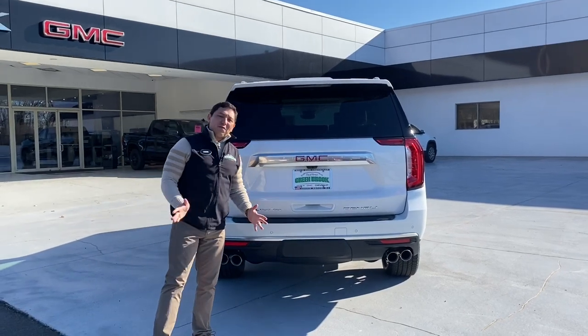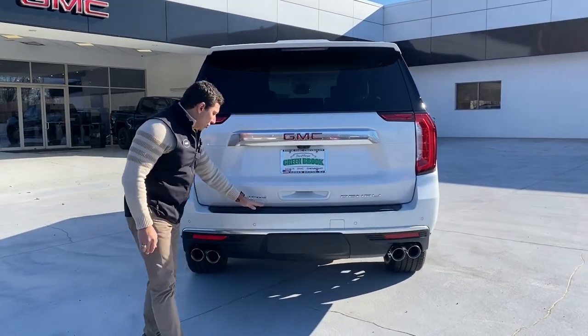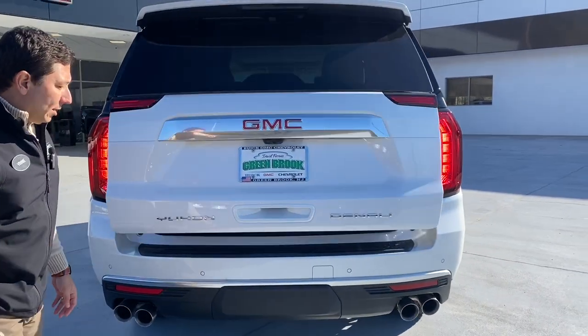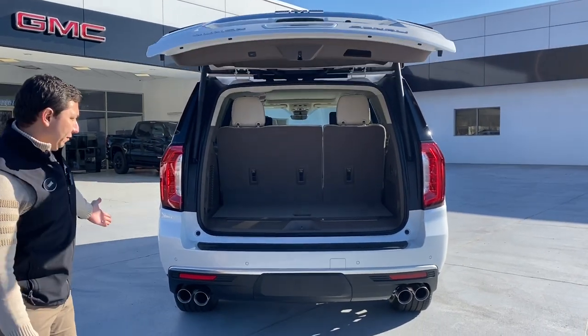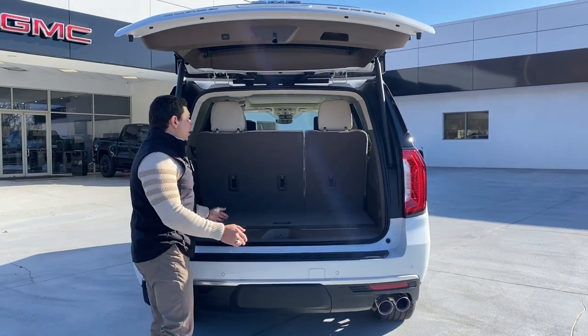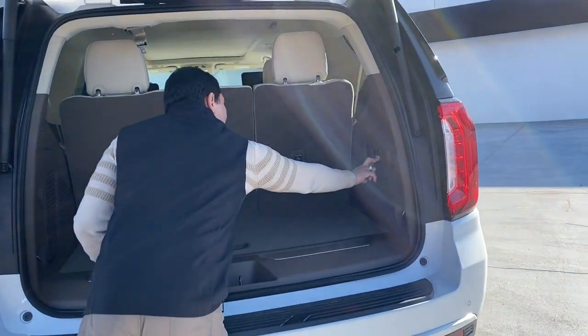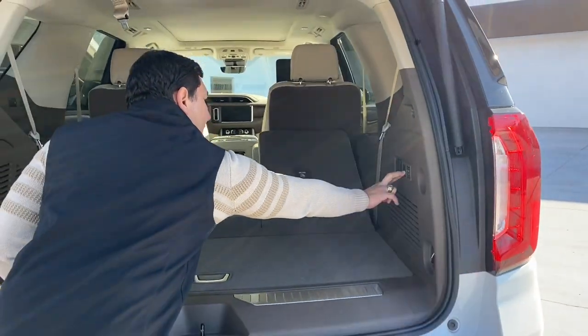On the back of this vehicle we get the amazing Denali badge and the Yukon badge, and we have the power liftgate — just push a button and you can open it to get to the cargo area. We have electronic buttons back here that you can push to get the seats to fold down electronically, including the second row.